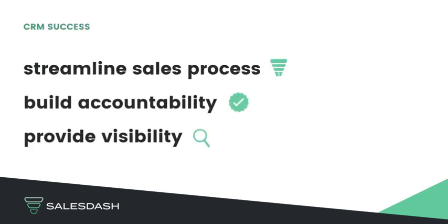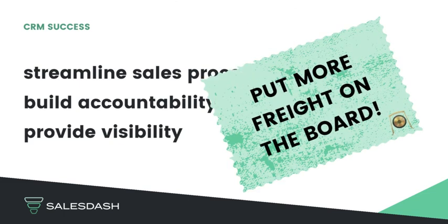Set your logistics sales team up for success, improve accountability and visibility, and get some more freight on the board with a simpler, more affordable CRM. We'll see you soon!